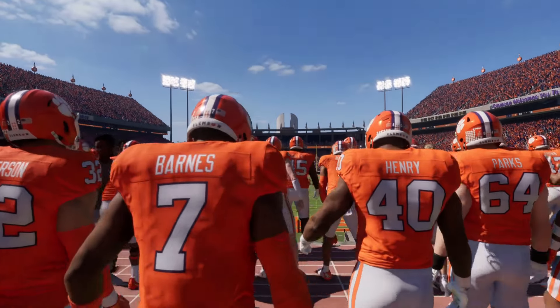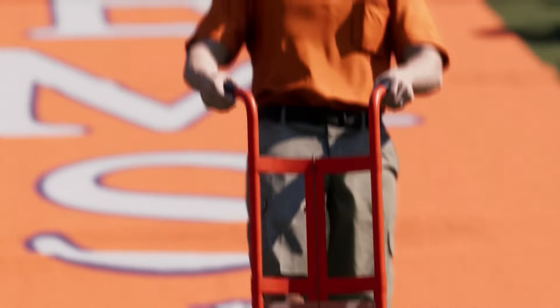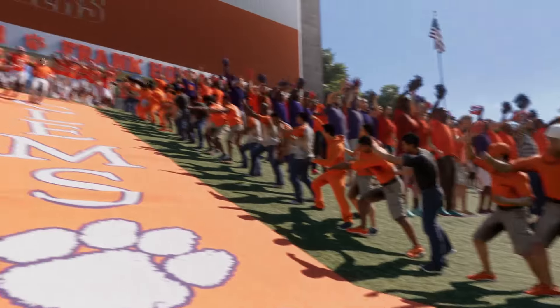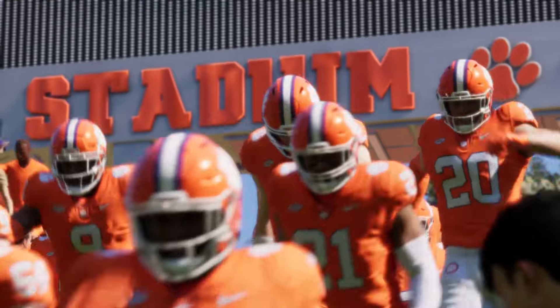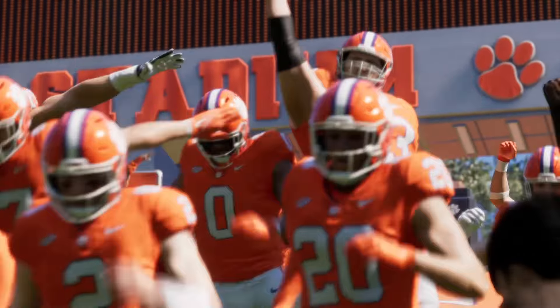Before they run down the hill at Clemson, they touch Howard's Rock — only if they're ready to go. Because if they're not, as Frank Howard himself said, keep your stinking hands off my rock. Death Valley in Clemson, South Carolina, home to the Tigers.